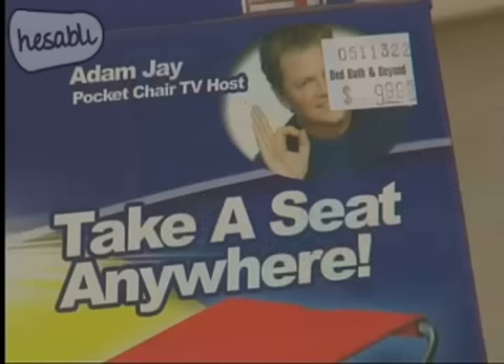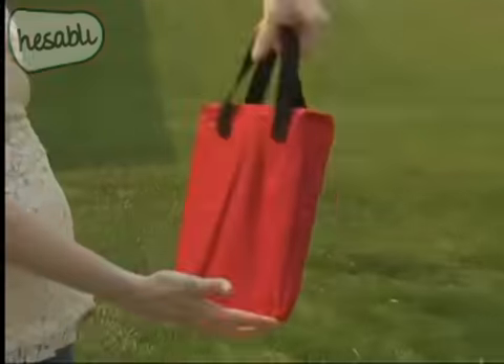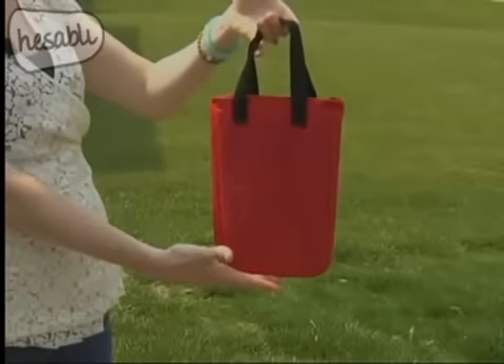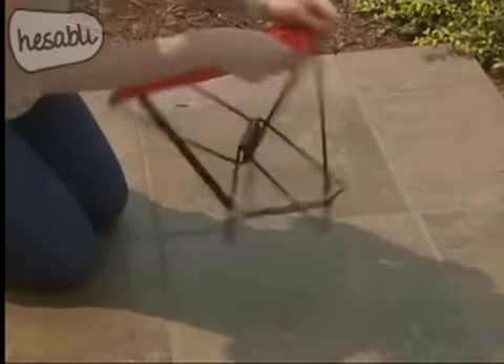It's called the Amazing Pocket Chair, and it's $9.99 from Bed Bath & Beyond. Vinyl cloth and steel are what make up the super small seat that is only 12 inches tall. The instructions say it's easy to assemble — just unfold the chair, then put together the bottom lock — and it was easy.